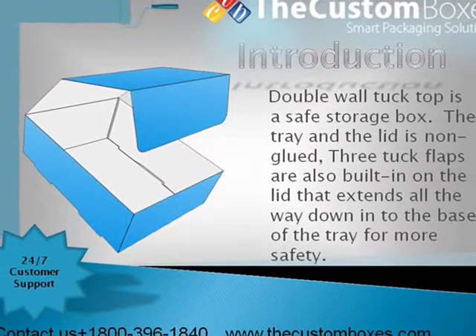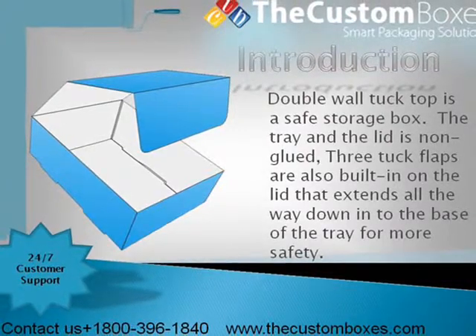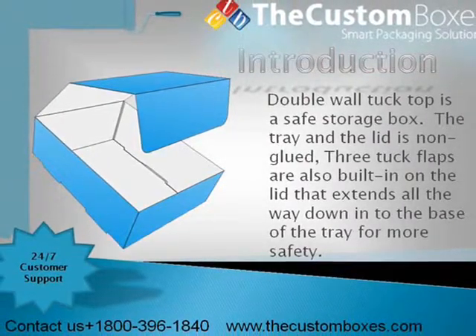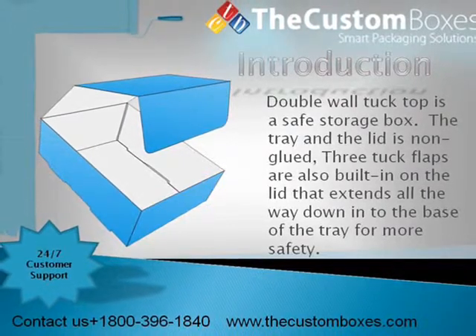Double wall tuck top is a safe storage box. The tray and the lid is non-glued. Three tuck flaps are also built in on the lid that extends all the way down into the base of the tray for more safety.